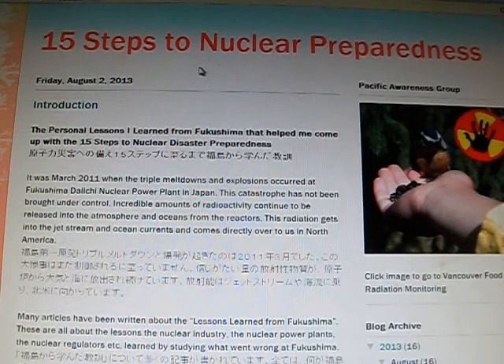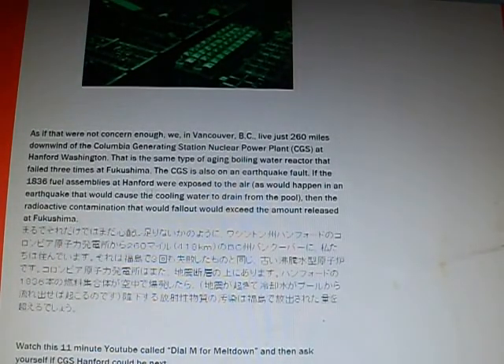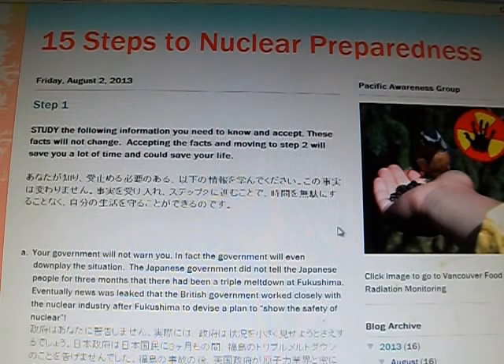This article was posted on Friday, August 2nd, 2013: '15 Steps to Nuclear Preparedness.' There is a lot of information. One of the things they talk about here is Hanford. Today, Porter Blog put out a video about a Yellow Cake release from Washington State. I don't know if it was from Hanford, but it's close enough to comment on it. There are 15 steps, there's a lot of information in them — I'll just go through the titles.